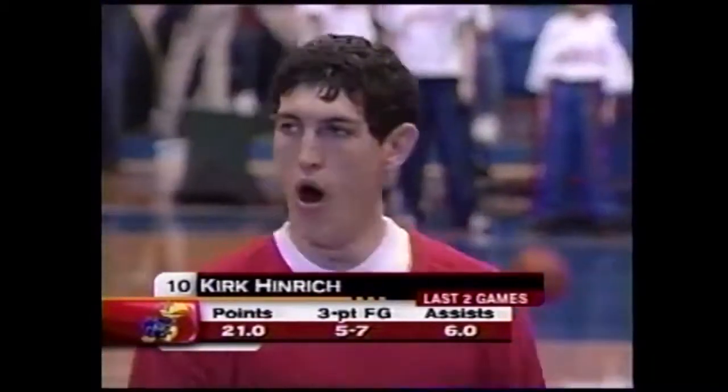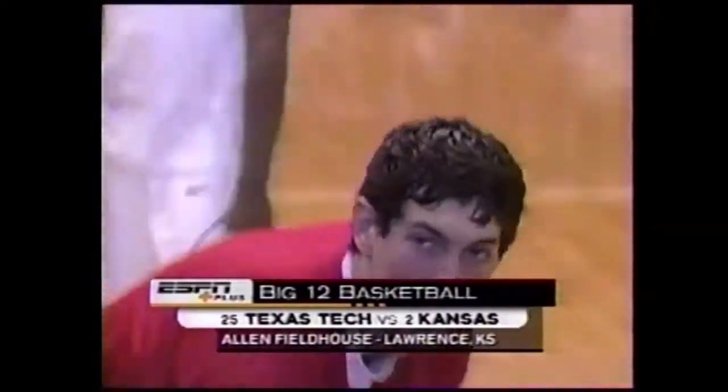We're getting ready for the top 25 matchup between Kansas and Texas Tech. Kirk Heinrich is getting ready in the fog, and Bobby Knight's Red Raiders will be rolling in there momentarily. We'll be back.